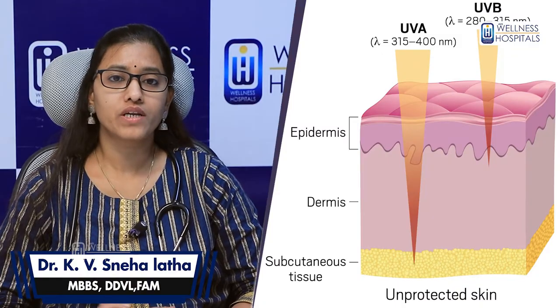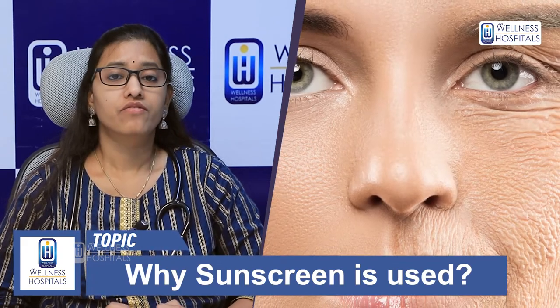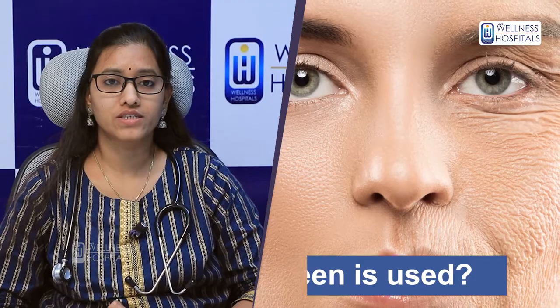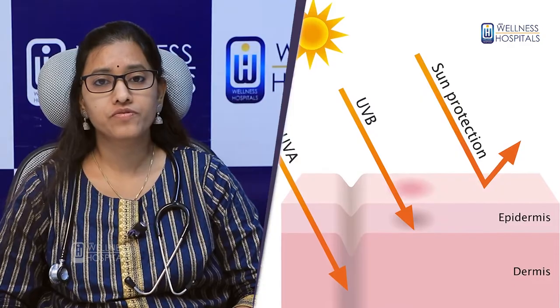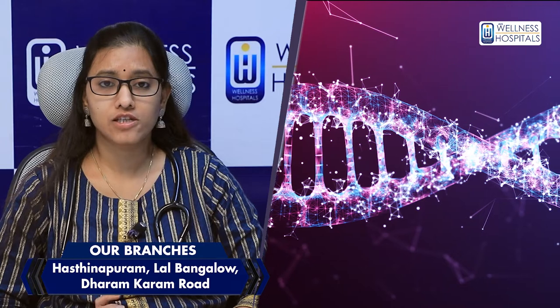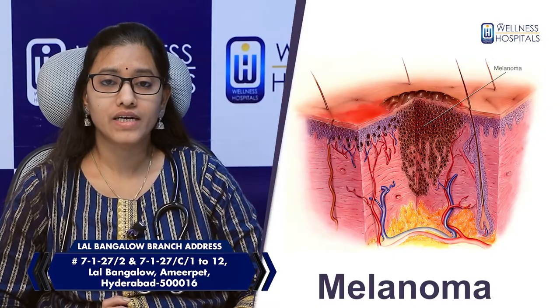UVA radiation also penetrates deeper layers of the skin, causing immediate tanning, premature aging signs, fine lines, wrinkles, collagen and elastin damage, aging symptoms, and pigmentary changes. UVB radiation affects the surface of the skin. Both UVA and UVB radiation affect the skin and we can see effects including wrinkles, fine lines, and skin cancer.